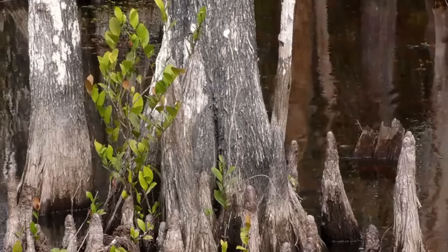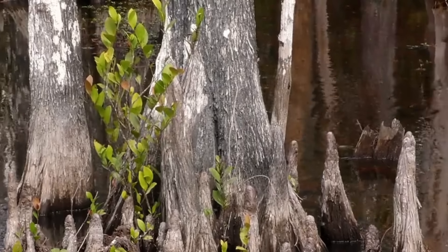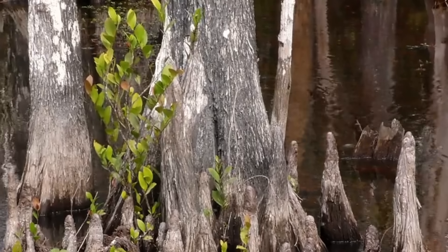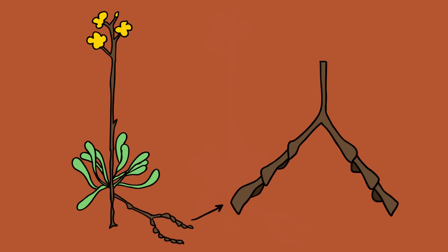Genlisea, better known as the corkscrew plant, is made up of 21 species and generally grows in wet terrestrial to semi-aquatic environments and are spread across Africa, Central and South America. Genlisea are small herbs with yellow flowers that make use of lobster pot traps — traps that are easy to enter but impossible to exit, like by use of small hairs growing towards the entrance, or in this case, the ever-forward propelling spiral.